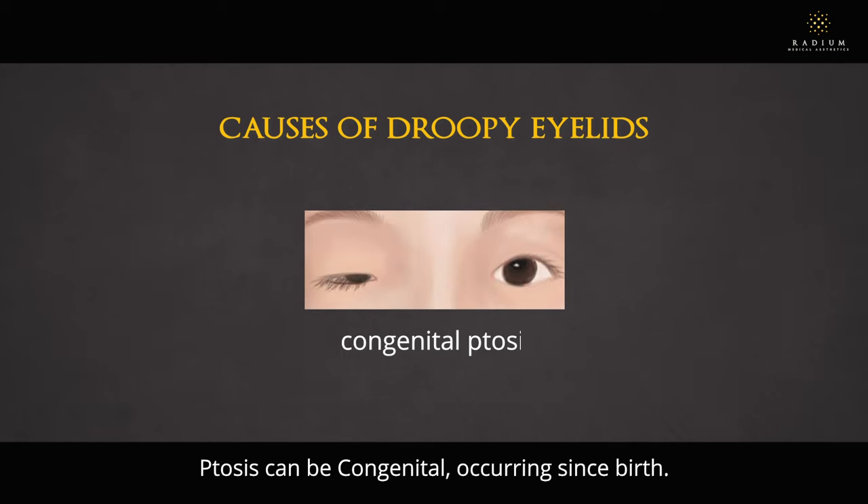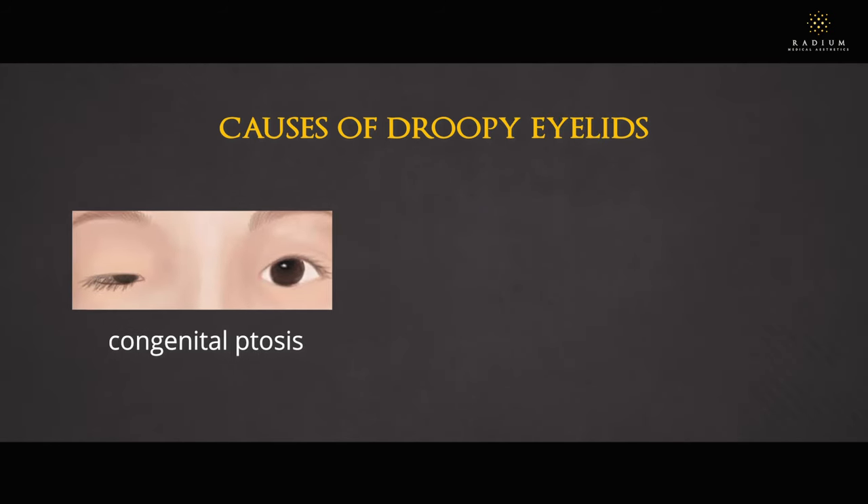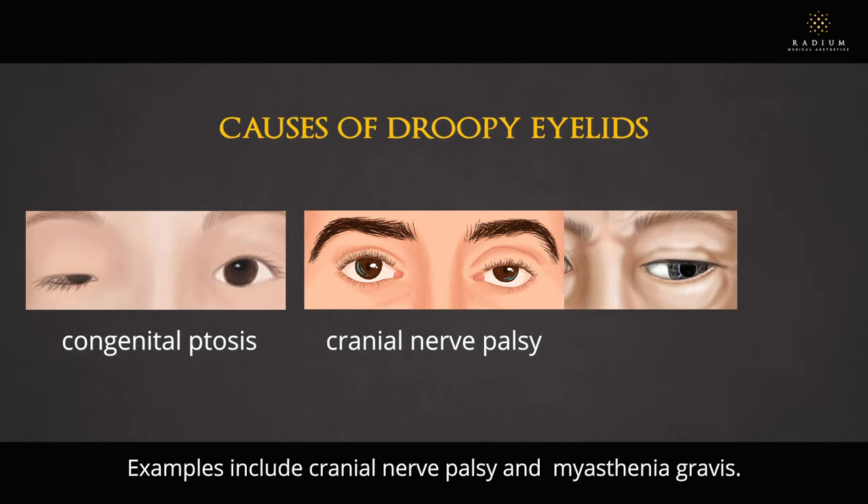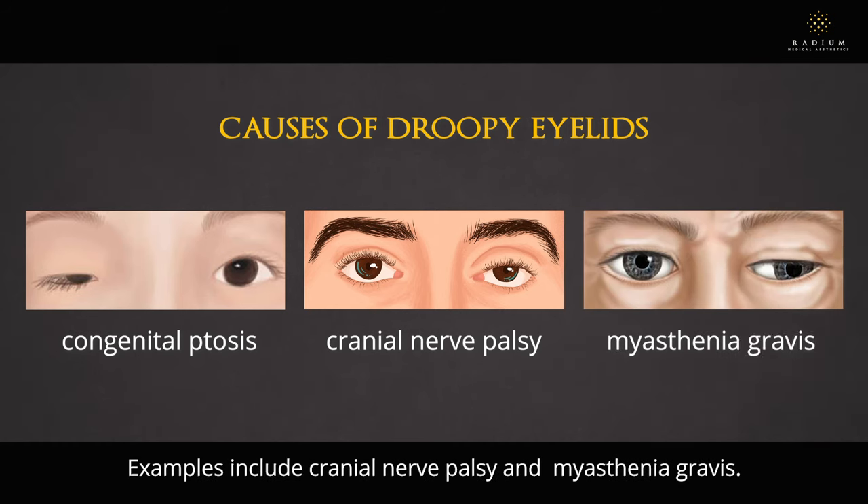Ptosis can be congenital, occurring since birth. It can also be caused by medical conditions affecting the nerves and muscles controlling the eyelid, such as cranial nerve palsy and myasthenia gravis.